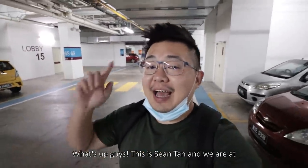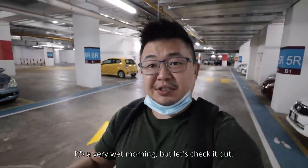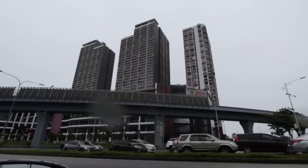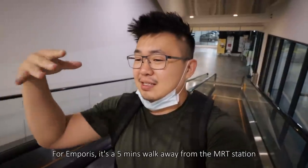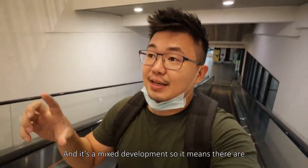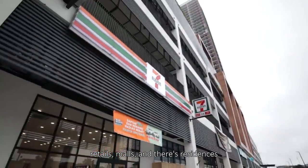What's up guys, this is Shanna and we are at Emporys Kota Damansara today. It's a very very wet morning. Emporys is a 15-minute walk away from the MRT station and it's a mixed development, which means there's retail, malls and residents in the same building.